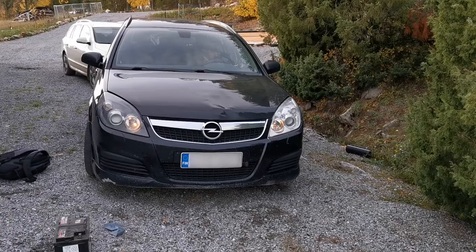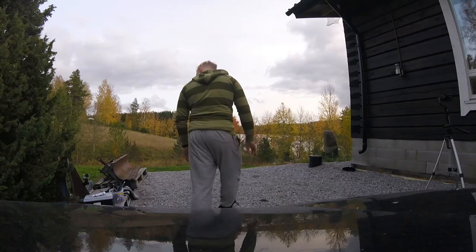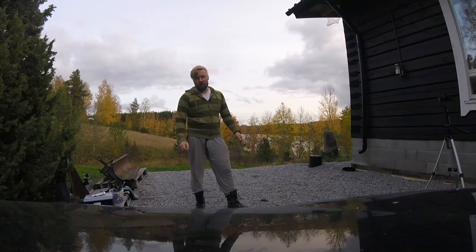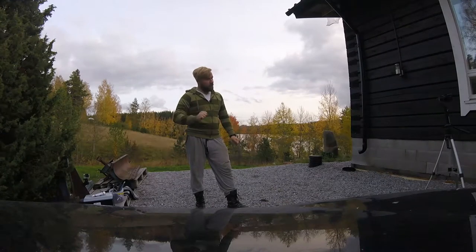And a one, and a two, and a... Welcome to Mikko Works. Welcome to another Mikko's mini clip.